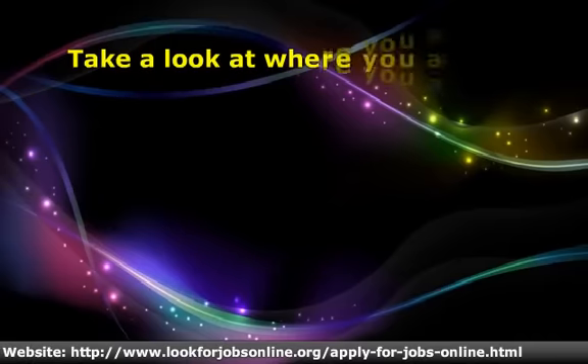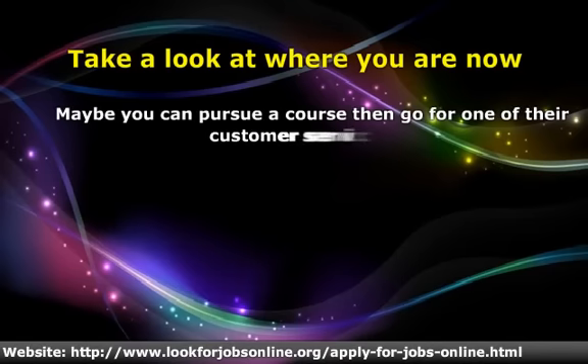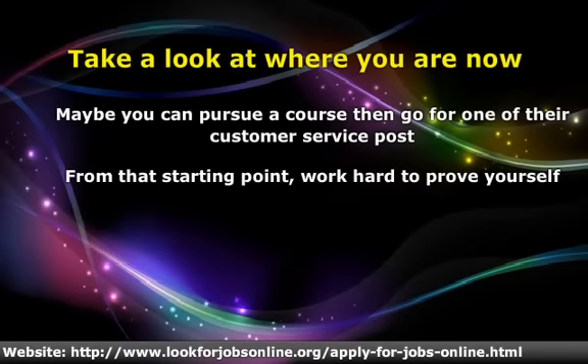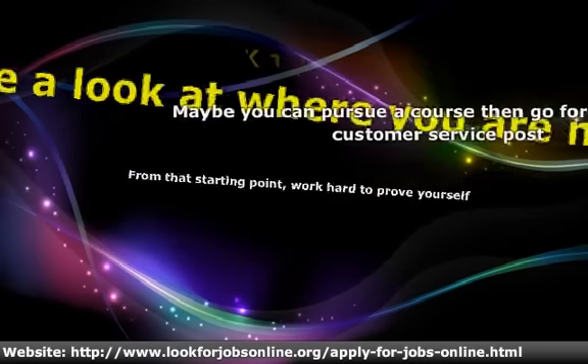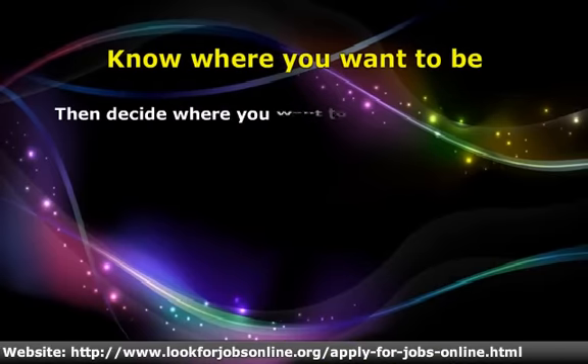If you're looking for a full or part-time hourly store position straight out of high school or with a GED, you can pursue a customer service position where you can prove yourself and rise up through the ranks up to store management. The point is to conduct your own research on where you want to be and where you want to go through submitting a CVS online application.